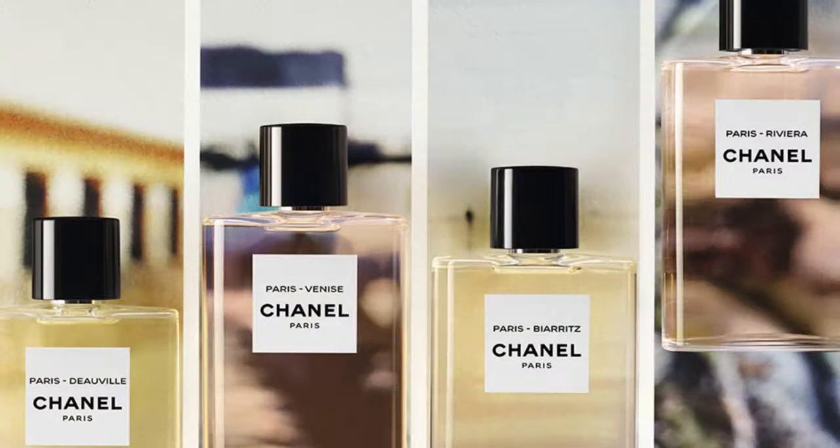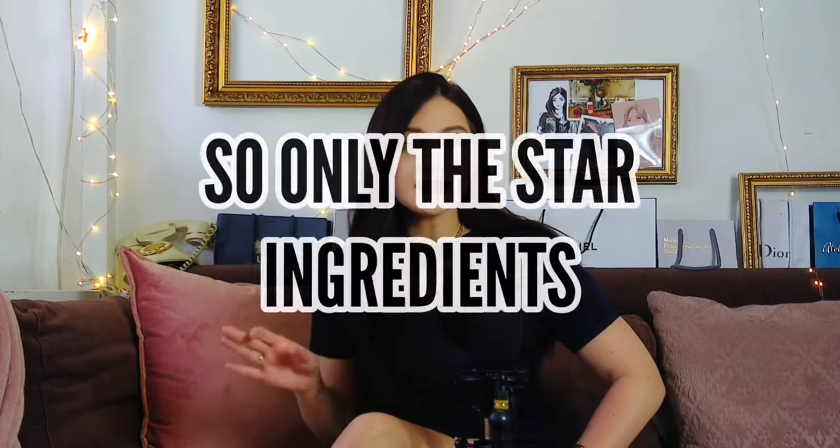So you have the classic line, Les Exclusives, and also Les Eaux. Les Exclusives are very unique fragrances with really raw ingredients that are deeply connected to Chanel heritage. Each of them has a little Chanel story. I'm going to show you how it's organized, which one is the best for you, with a simple explanation and a little story for each. After this video, you will know which fragrance is made for you — from the fresher to the darker scents. I took the official ingredient list, so let's start!